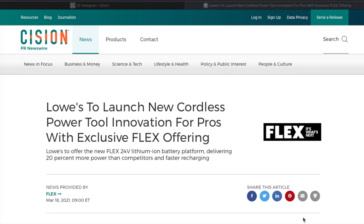We're getting new professional level tools at Lowe's. The brand is Flex. This is from an article — big shout out to Stan the Man for pointing this out and finding all this information. Lowe's is launching a new cordless power tools innovation for pros, an exclusive Flex offering. This basically explains why they're getting rid of Hitachi.